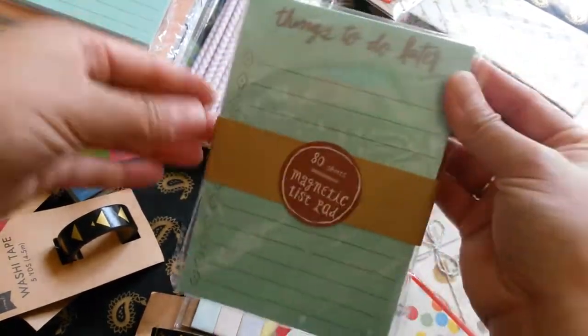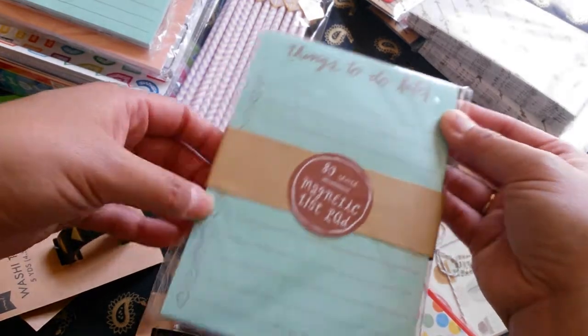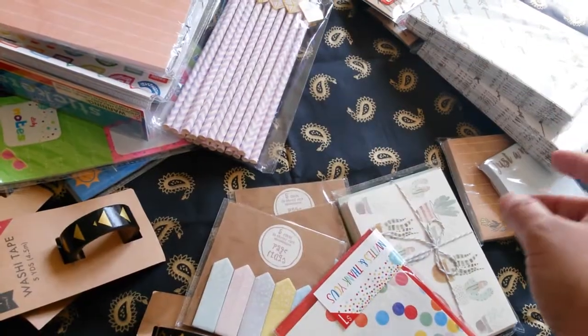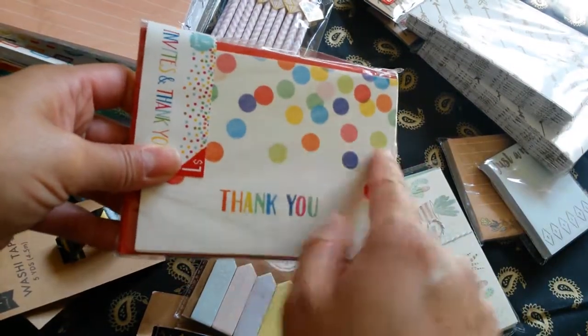And then this one right here is a magnetic list pad — Things to Do Later. I love this turquoise color and the bullets for $1. I got another one on another trip, not knowing that I got one already. I got another more of these thank you notes. I really like this one right here. $1.